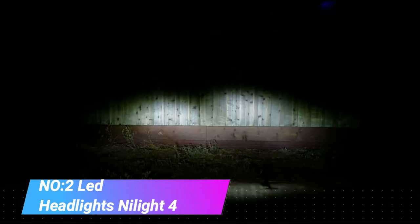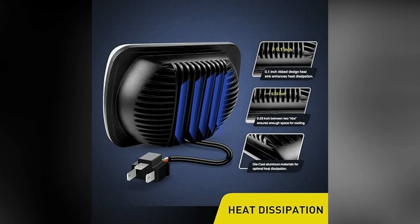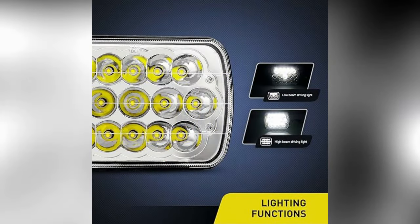Number 2. Nylight 45W LED Headlights. The Nylight 45W LED Headlights are a popular choice for automotive enthusiasts seeking superior illumination and durability. Designed to replace traditional halogen headlights, these LEDs offer a significant upgrade in terms of brightness, efficiency and longevity.